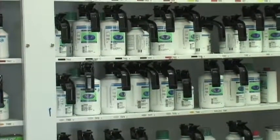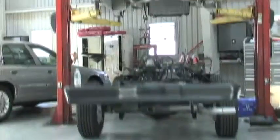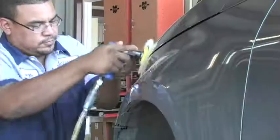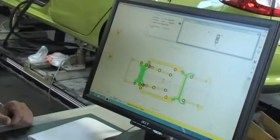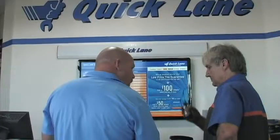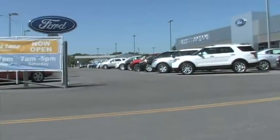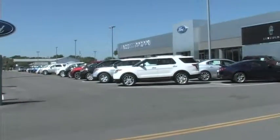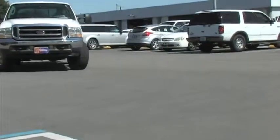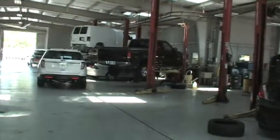We also use eco-friendly, enviro-based, high-performance, water-based paint. Jarrett Gordon Ford Lincoln of Winter Haven Dealership and Body Shop — where you always get a great deal and lifetime warranty on repairs.